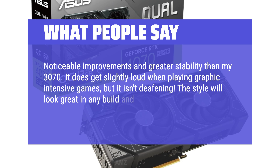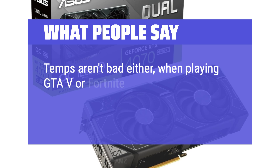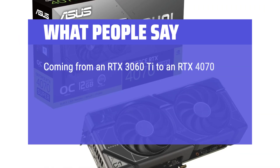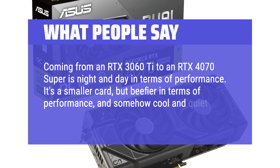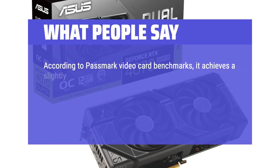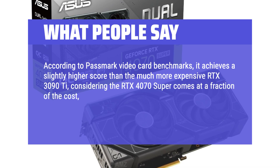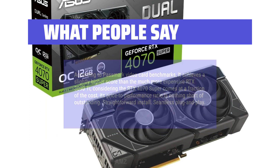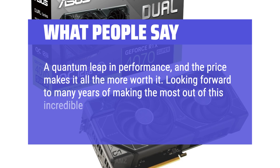The style will look great in any build and will perform extremely well for 1440p and/or 1080p. Temps aren't bad either — when playing GTA 5 or Fortnite it gets warm at around 51°C to 53°C consistently, and rarely gets higher than 55°C. Coming from an RTX 3060T to an RTX 4070 Super is night and day in terms of performance. It's a smaller card but beefier in performance, and somehow cool and quiet. According to Passmark video card benchmarks, it achieves a slightly higher score than the much more expensive RTX 3090T. Considering the RTX 4070 Super comes at a fraction of the cost, its price-to-performance ratio is nothing short of outstanding. Straightforward install, seamless plug-and-play, a quantum leap in performance, and the price makes it all the more worth it.